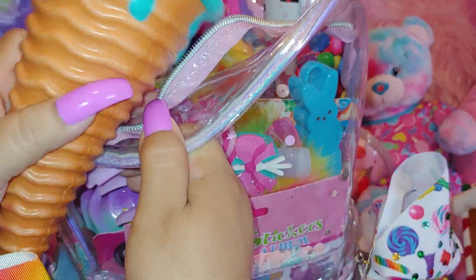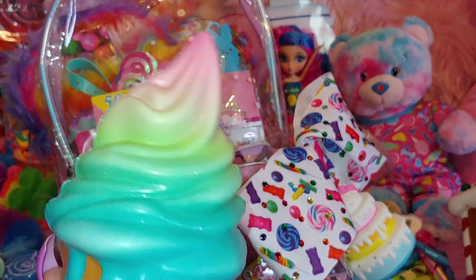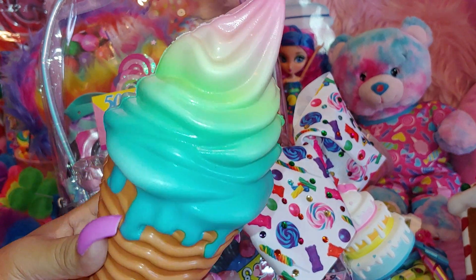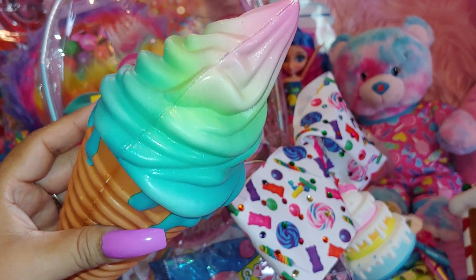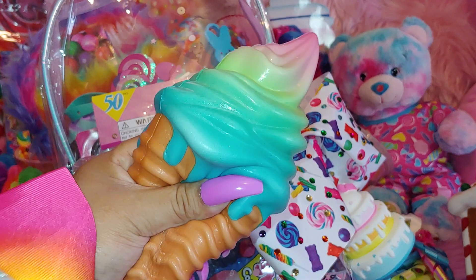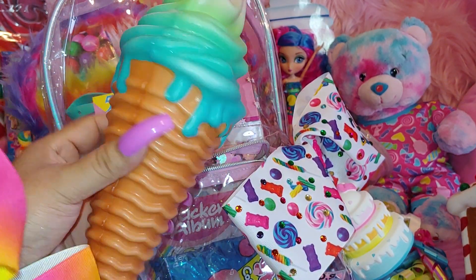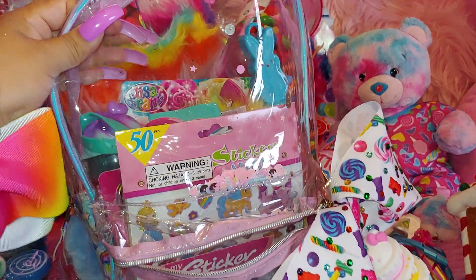I have this ice cream squishy — it's a really large one. It's a beautiful cotton candy blue with all these pastel cotton candy-ish looking ice cream colors: pink and lavender, green apple green, and the waffle cone. It's a big ice cream squishy, and I've used this in my background before, especially when I did my Lisa Frank inspired background.